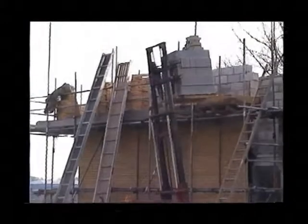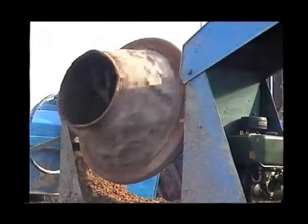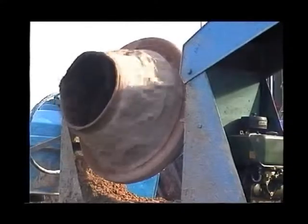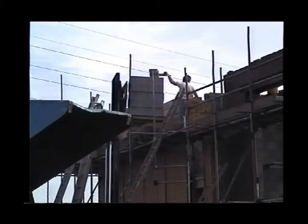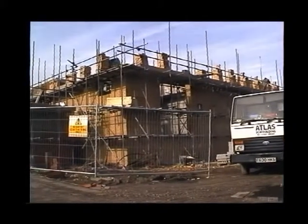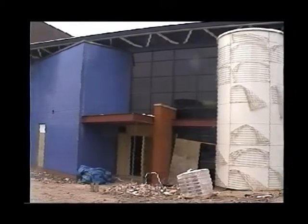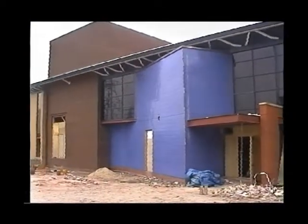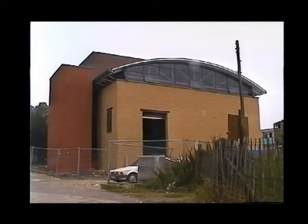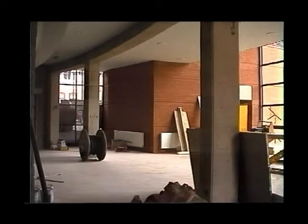This is the blockwork going up to finish the fly tower. The fly tower is 11 metres high — quite a considerable difference in height between the auditorium and the fly tower. And the building's coming on — this is the back of the theatre workshop. That's the entrance to the theatre workshop, so deliveries can come in there. This is down in the foyer, considerably moved along from the last pictures you saw.